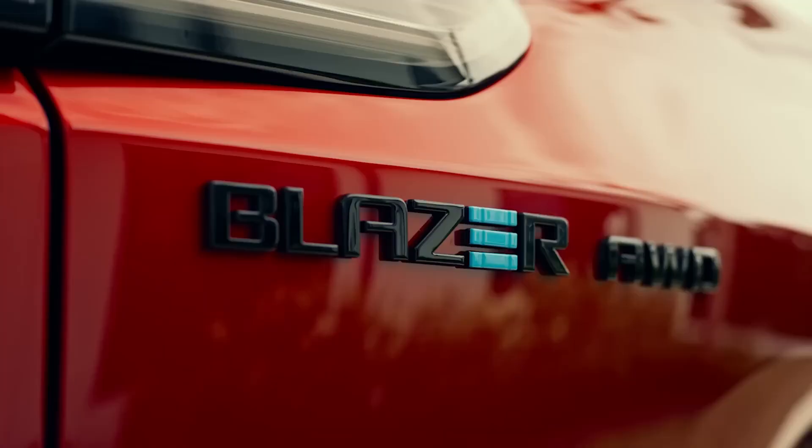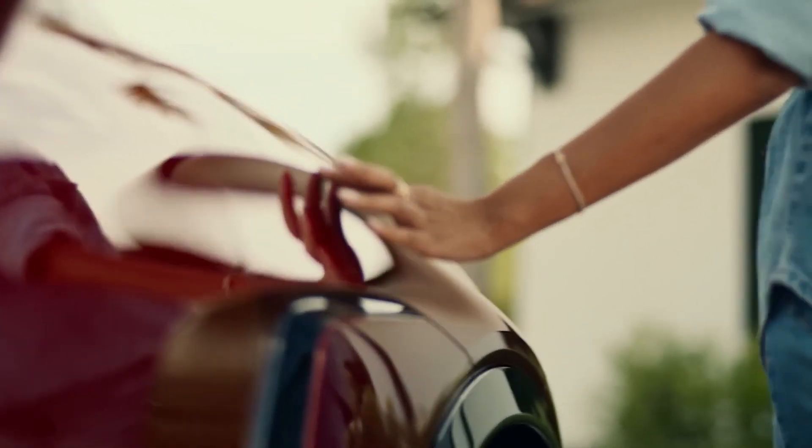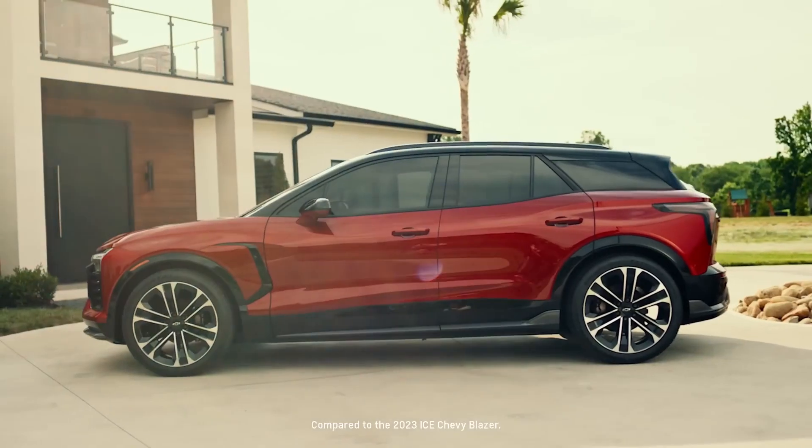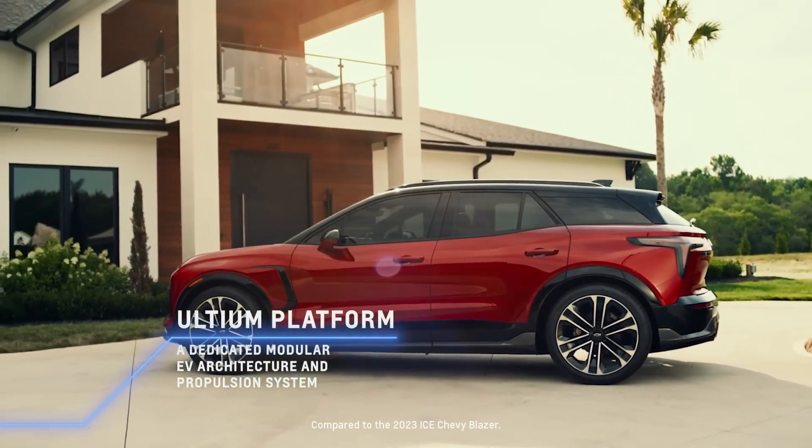This is amazing! Yeah, this is the Blazer EV. I love the shape. Definitely. It's got a dramatic profile and that lower, longer, wider stance that we got out of the Ultium platform. It's very apparent when you first see it.